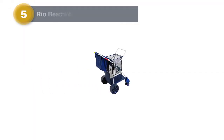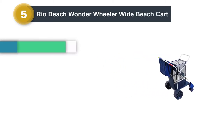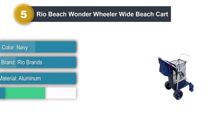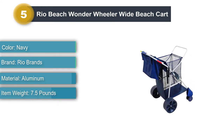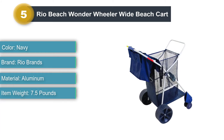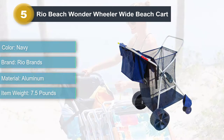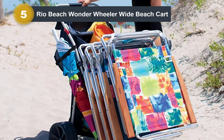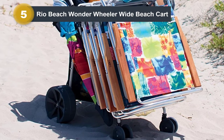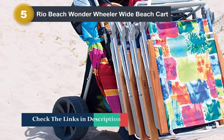Number 5: Rio Beach Wonder Wheeler Wide Beach Cart. Big families hauling a ton of beach supplies will love the foldable Rio Beach Wonder Wheeler Beach Cart, which can easily accommodate up to 100 pounds of gear and has 15 cubic feet of storage. The Wonder Wheeler includes a deluxe removable tote bag, side umbrella holder, and a bottom tray. The all-terrain wheels will make it easy to lug through the sand to find the perfect spot to set up your beach umbrellas and beach chairs.